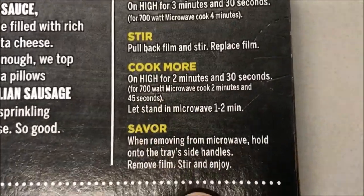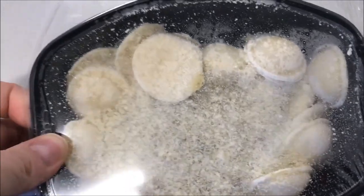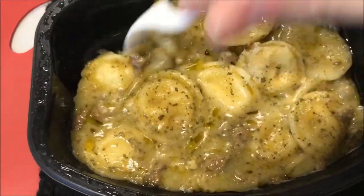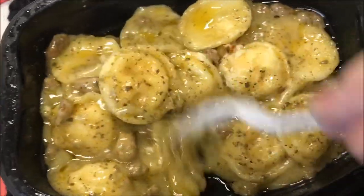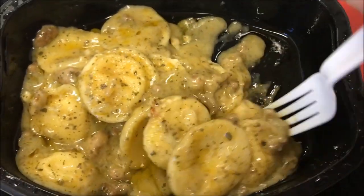There we go — can't see much, but that's what it looks like before going in. I'll get this in the microwave and be back. All right, here it is out of the microwave. It's big and green — I'm assuming that's the basil. It smells okay, very basil-y smelling. It looks pretty decent.